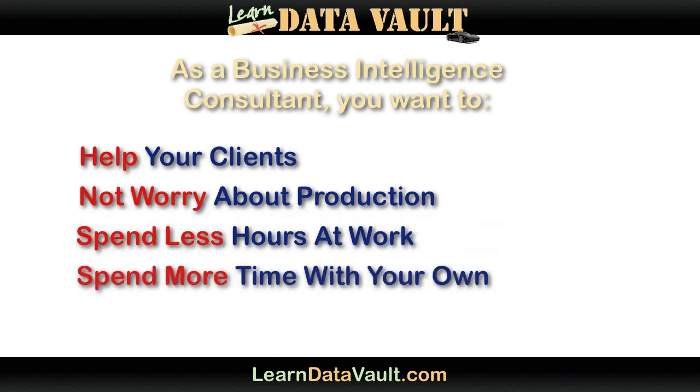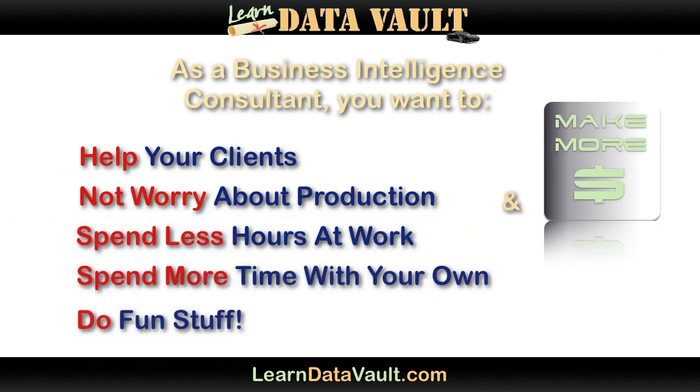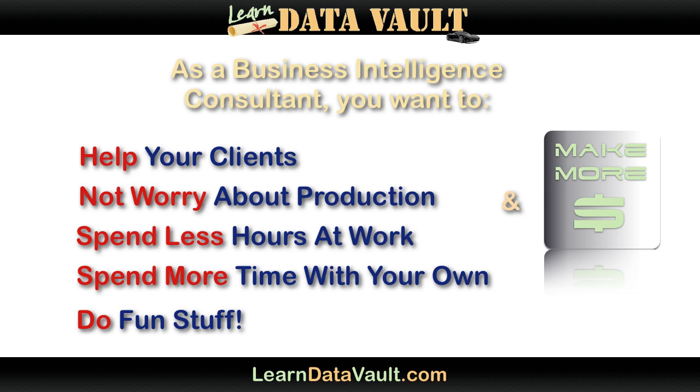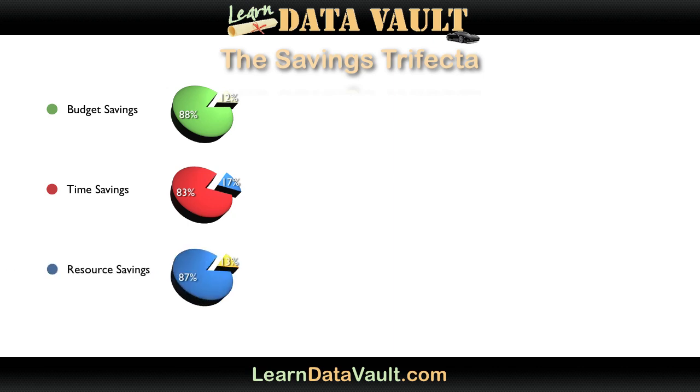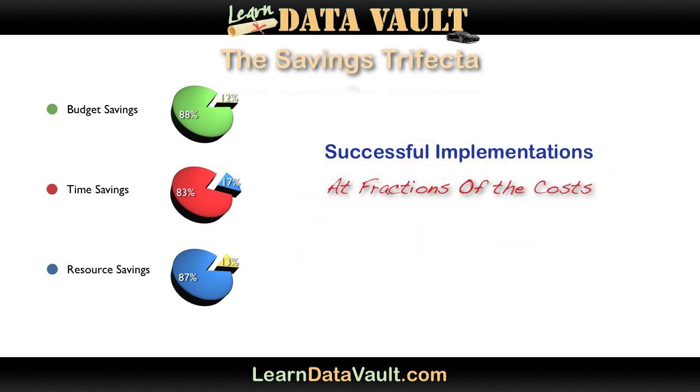You want to spend less hours at work, spend more time with your family, and do lots of fun stuff. And you've seen the list of companies using the Data Vault. When a solution shaves 88% off the budget, 83% off the time, and is implemented successfully using only 13% of the resources of the closest bid — it is something that you've got to pay attention to.